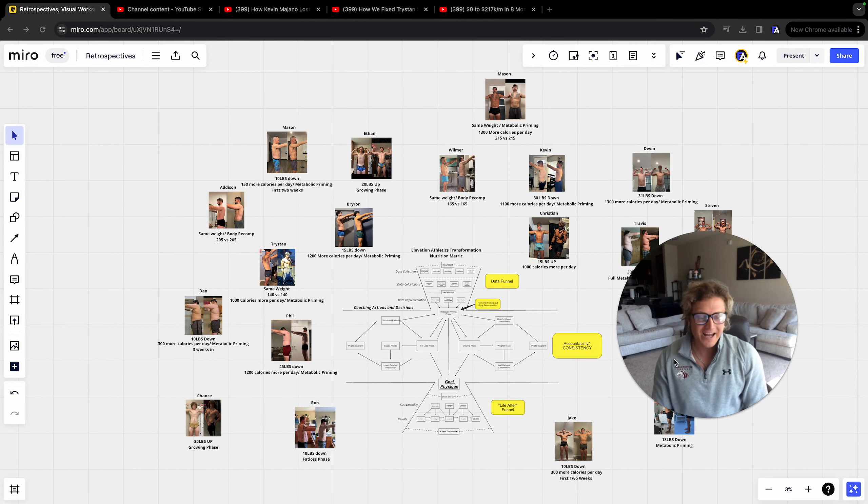Today I'm going to go over the exact nutrition metric that I have developed based around metabolic adaptation that has successfully operationalized fat loss in men. I'm going to break down the exact funnel step by step, show you what my clients go through, share some client testimonials, and then show you the metric itself from start to finish.